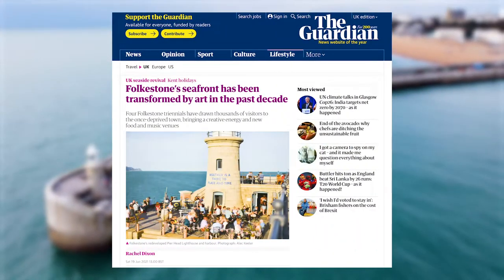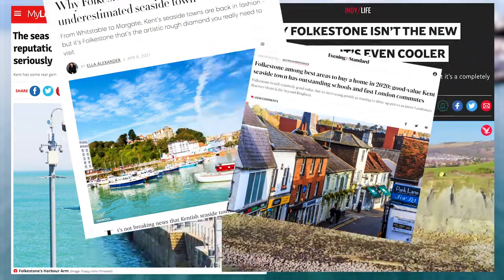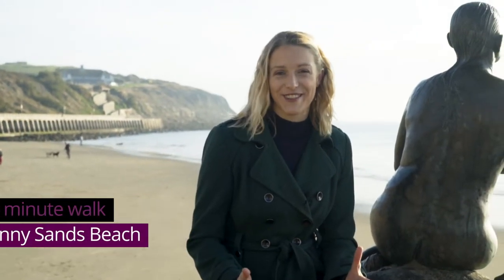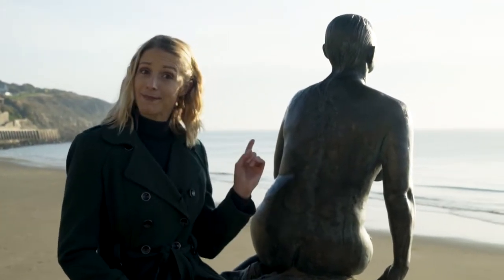Folkestone exploded onto the property and lifestyle scene in 2015, but the last two years have seen interest like never before. Described by The Guardian as a vibrant creative town that's also by the seaside, Folkestone offers the ideal lifestyle balance of eat, play, work and meet.